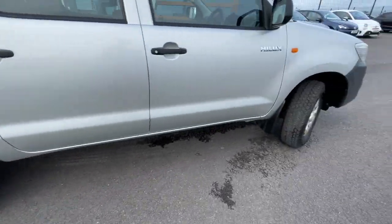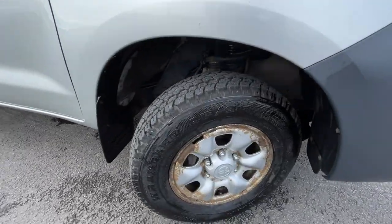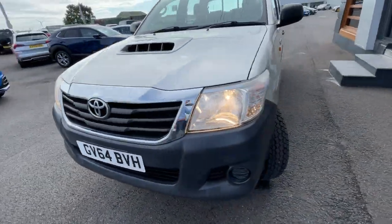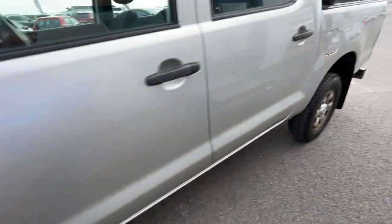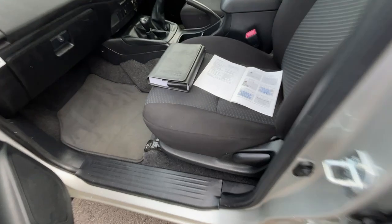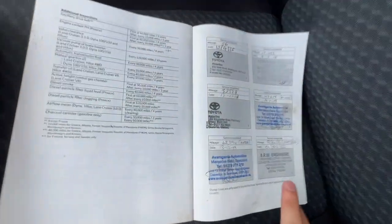It comes with the 17-inch alloy wheels. Regarding its exterior, it's in great condition considering it's a work vehicle. Not only that, it comes with the full service history — which I'll show you in a second — it's got seven stamps in total.